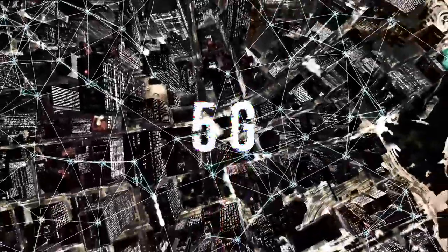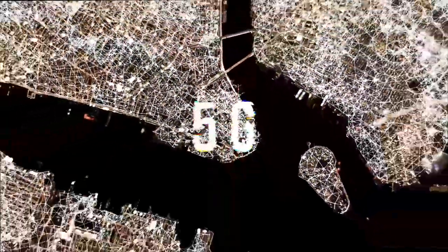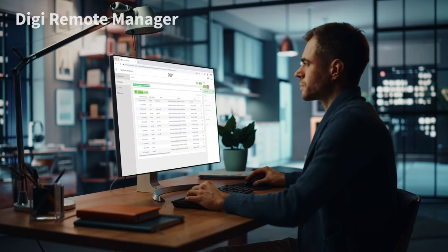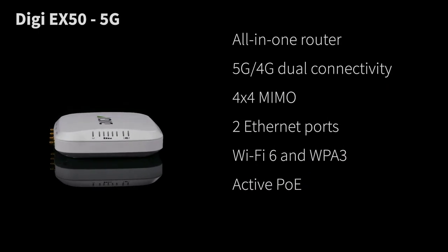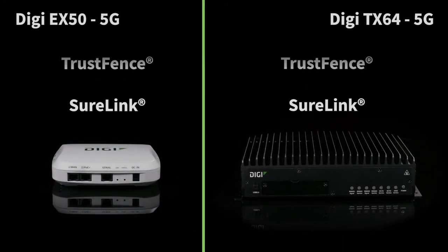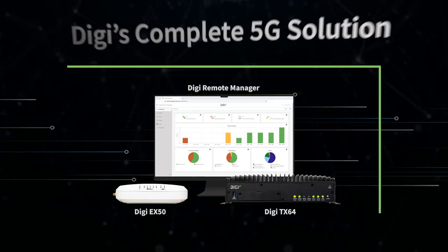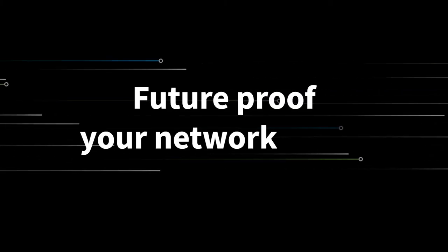The power of 5G is here today, starting in cities and spreading far and wide. That's why it's time to harness the power of 5G with Digi's complete solution: Digi Remote Manager, the Digi EX50 cellular router, and the Digi TX64 5G cellular router. And as always, you've got Digi support, security, and reliability on your side. Power up 5G with Digi, and future-proof your network today.